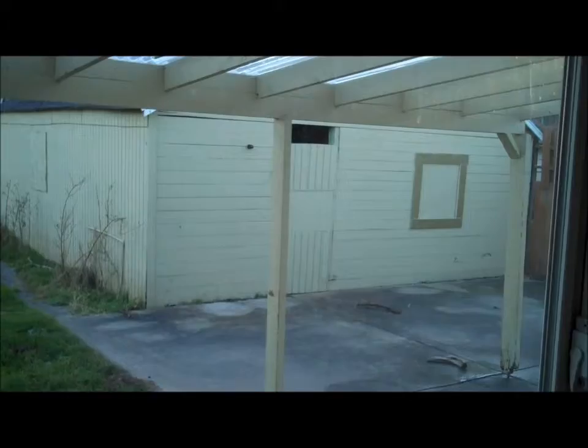Out the back here, there's a shed. Here's not really a garage but lots of storage. You've got a covered patio here, and there's an alley back there.